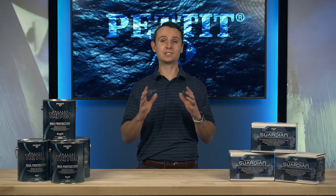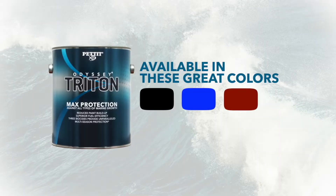Odyssey Triton offers amazing performance and is available in five popular colors: black, blue, red, green, and white.